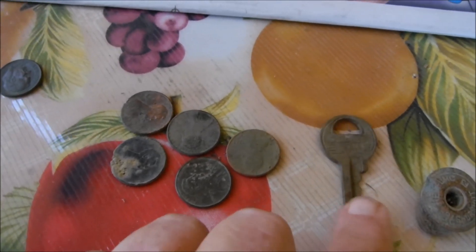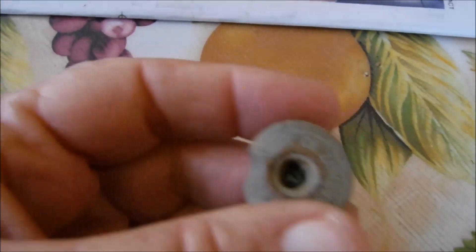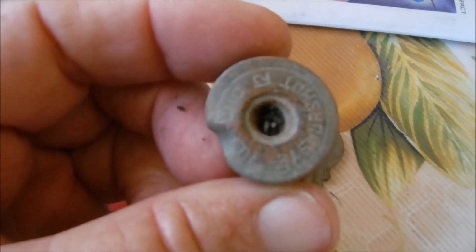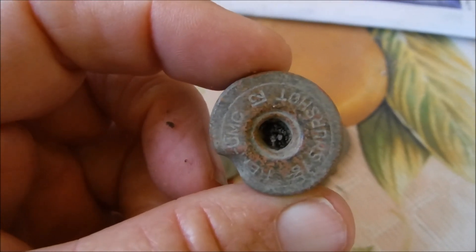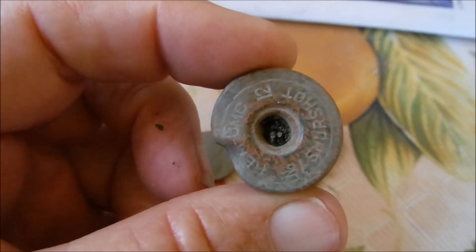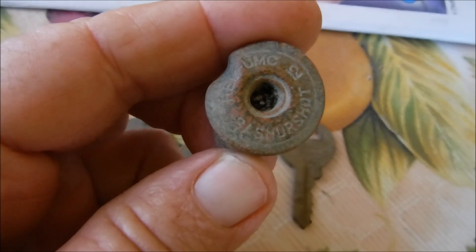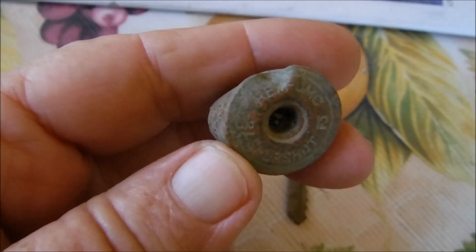And my key – I like finding keys. And then I found another shotgun shell. Now the weird thing about this – you see that hole? That fire hole goes all the way through there, and it's a Sure Shot.